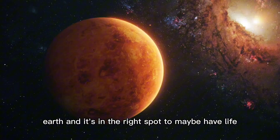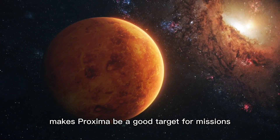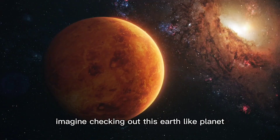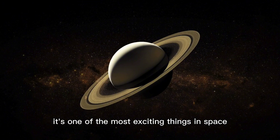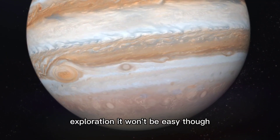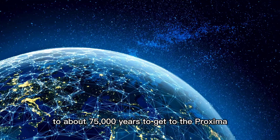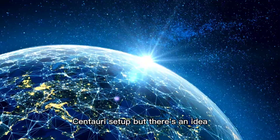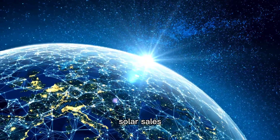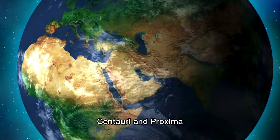Proxima b is in the right spot to maybe have life, and being so close makes it a good target for missions. Imagine checking out this Earth-like planet. We can't go yet, but it's on the list for later. As tech gets better, it's one of the most exciting things in space exploration. It won't be easy, though. It would take a spacecraft like Voyager about 75,000 years to get to the Proxima Centauri system. But there's an idea: solar sails. These thin sails could push a spacecraft to Alpha Centauri and Proxima, using sunlight to keep the spacecraft going so it doesn't run out of fuel.